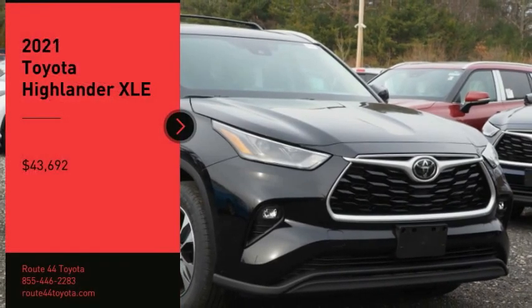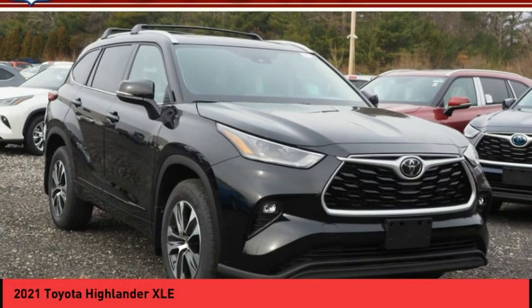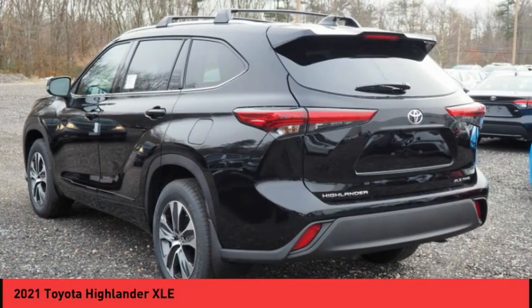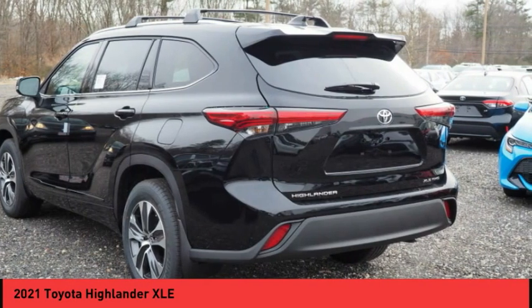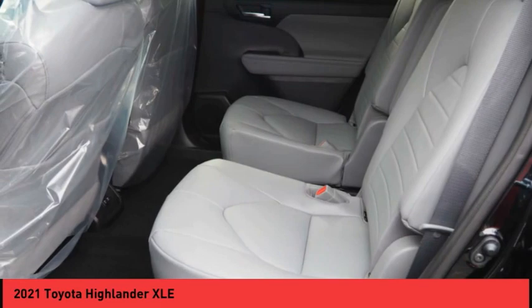Take a ride in the 2021 Highlander. The Highlander is the SUV that's thought of everything. It offers seating for up to seven and features Toyota's innovative center stow design. The second row bench seat folds away, leaving a pair of captain's chairs.